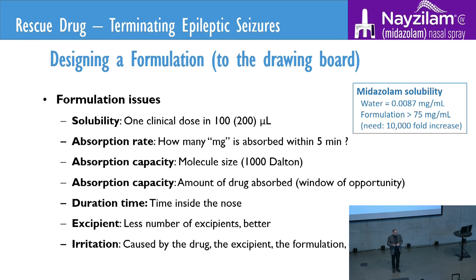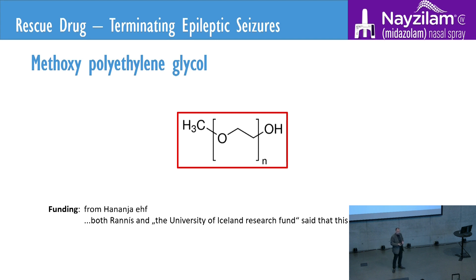That was the difficult task. After about 20 years, I found this compound. Finally, I believed I had something that was able to dissolve a clinical amount. It looked much better than everything else I had been doing before. The only problem was that the University of Iceland and Randi both told me this is not interesting. So I decided to fund this myself.